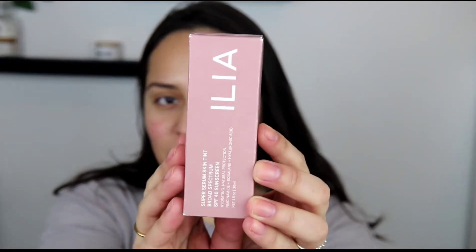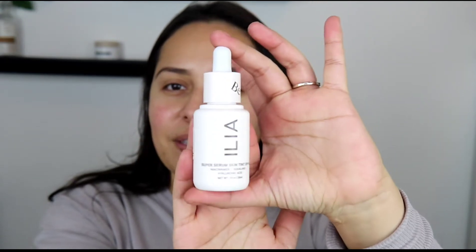It comes in this pretty little mauve box. This is what the packaging actually looks like. I got shade ST 9.5. This was an extension from the original shades that they launched — it's like an in-between shade, which is awesome. These foundations are pretty sheer and very forgiving, so if you couldn't exactly get your particular color but got one that was close, I think it would work for you.